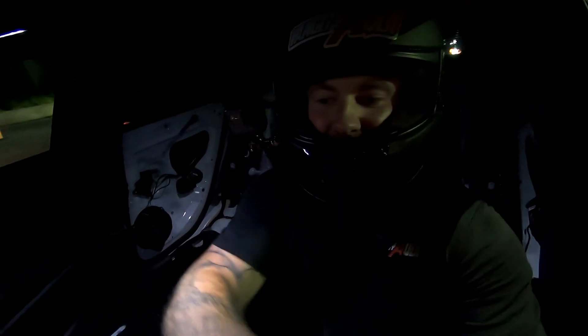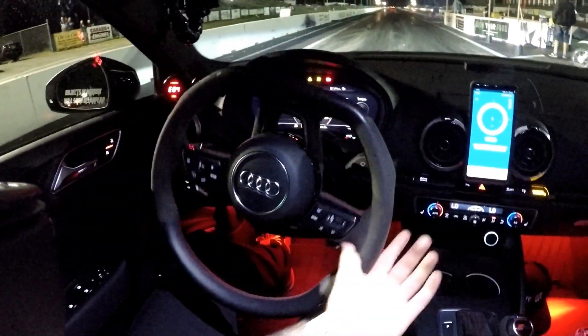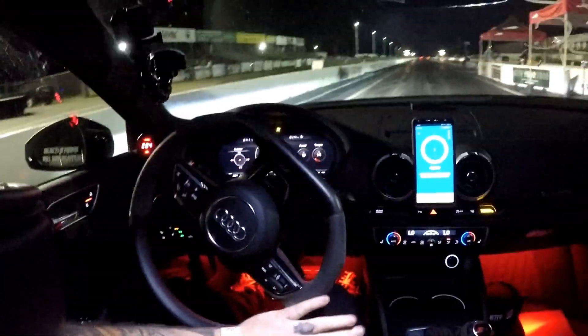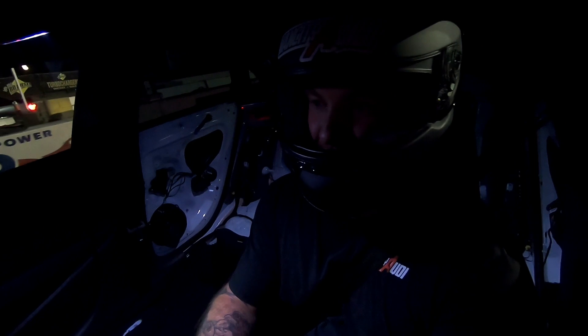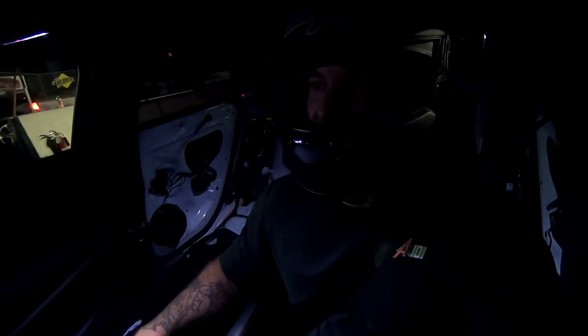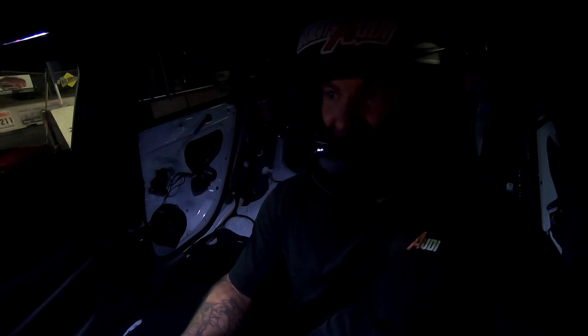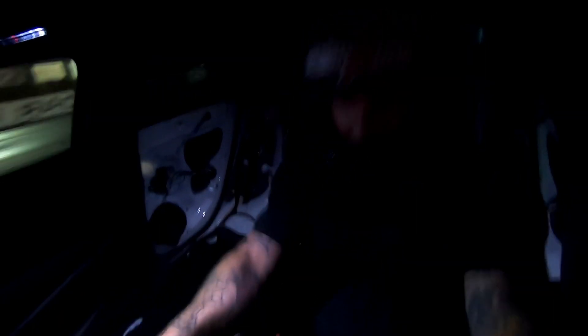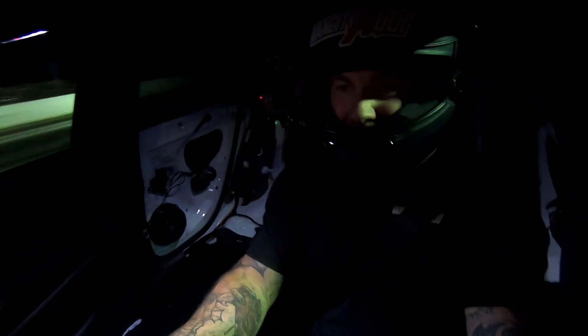Third and final run of the night. That might have been the longest burnout I've ever done. Hope it holds together for this run. I'd like to do better on the final run of the night. DA's about 800, by the way. Not sure what it doesn't like tonight that it wasn't doing last time. Definitely not as happy.